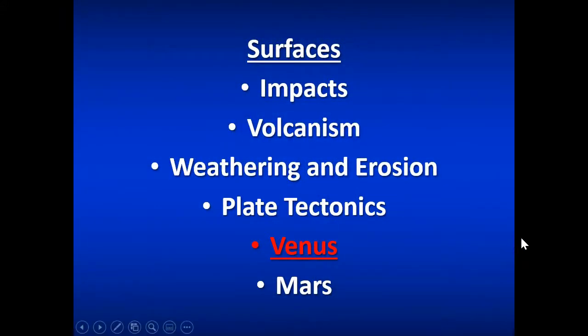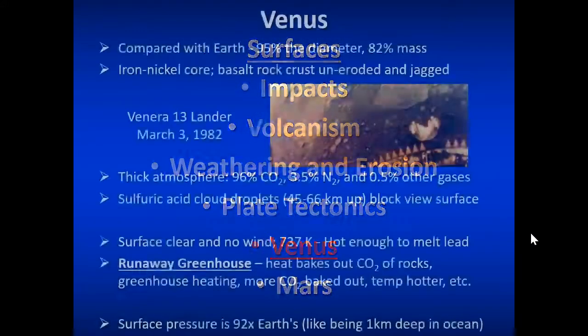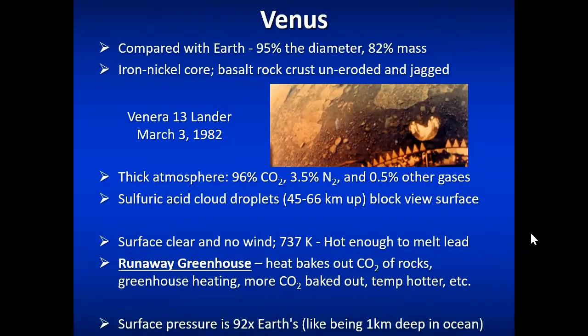Let's dive into Venus and Mars a little more. We know a bit more about the surfaces of our neighboring planets because we've been able to visit them. Here's a picture from the Venera 13 lander of the surface of Venus. It made it to the surface before losing contact, and you can see craggly, uneroded, jagged basaltic rock near the landing platform.